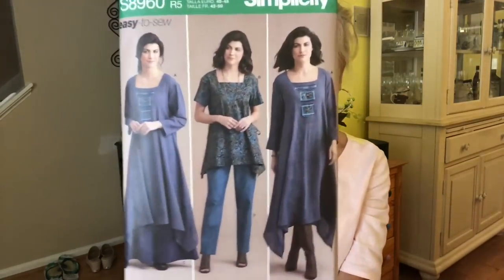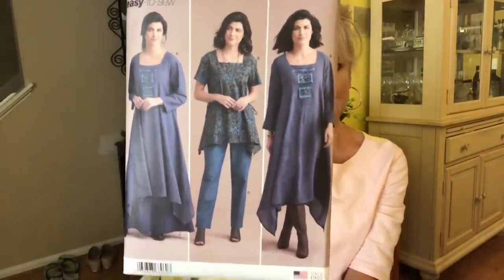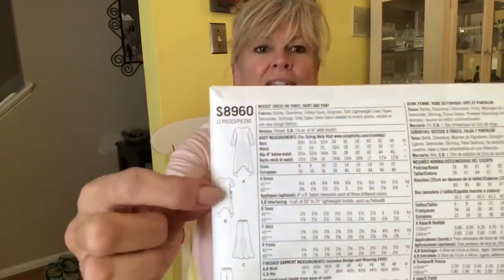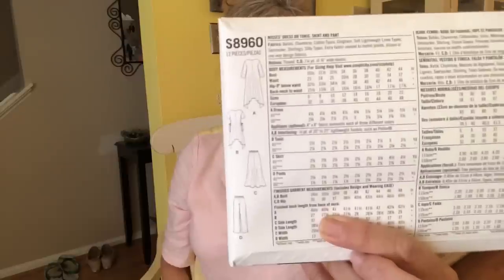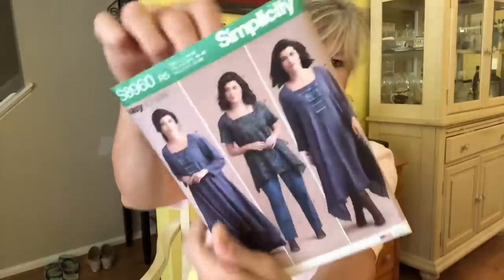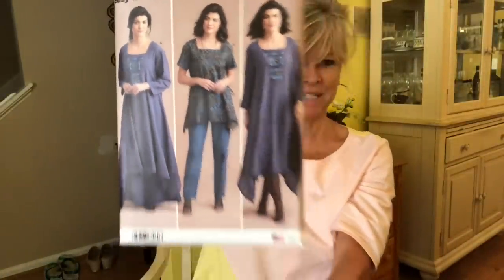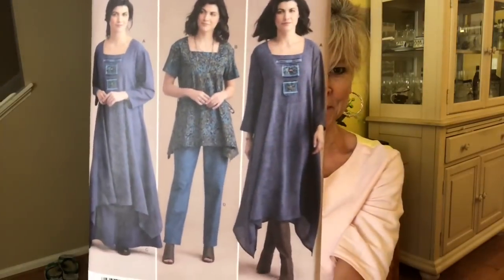And this last one is Simplicity 8960 — kind of an oversized dress. I thought it might be really cute to make the dress and put those side ties in to get it a little more fitted rather than just hanging free. I do love a square neckline, and I thought, ooh, that looks kind of boho chic. There were a couple others I did not buy, but I was so thrilled to get a jump on those.